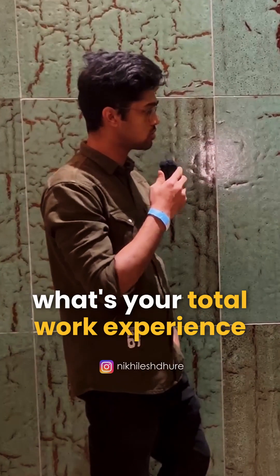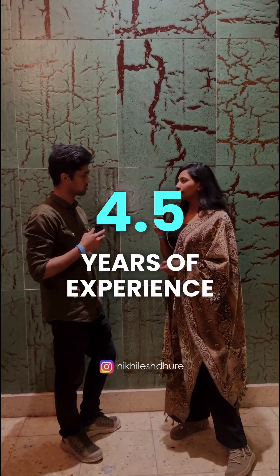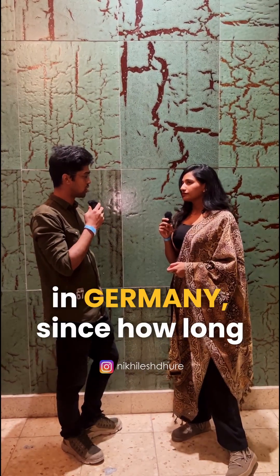What's your total work experience? I have a total of four and a half years of experience. And in Germany, since how long? One year.